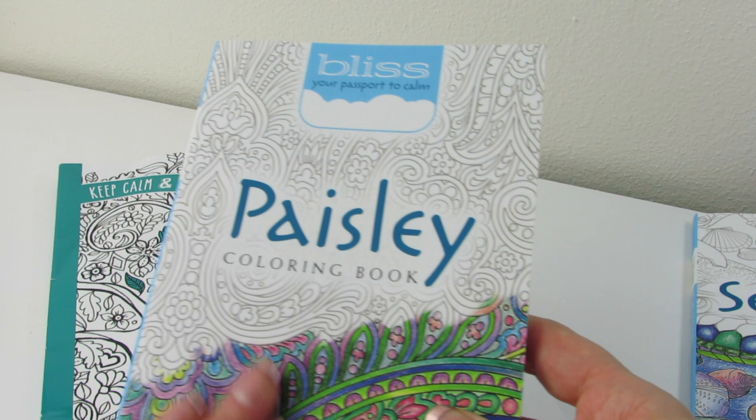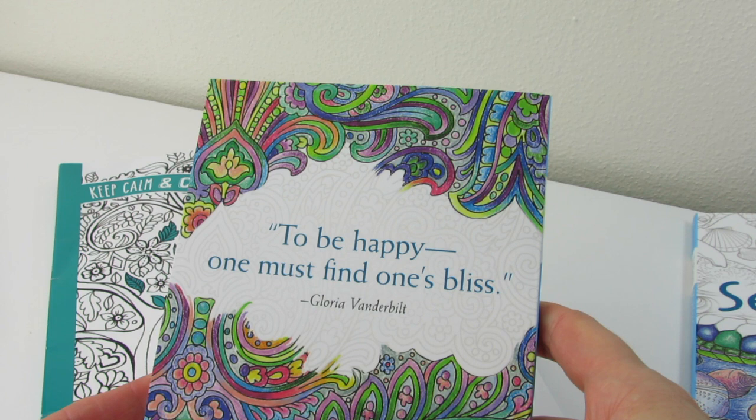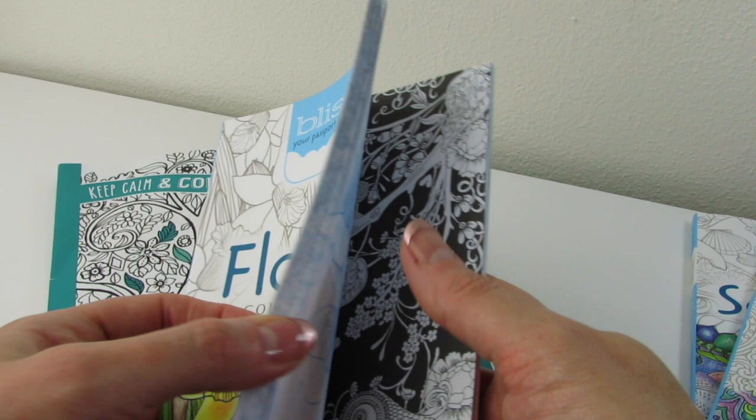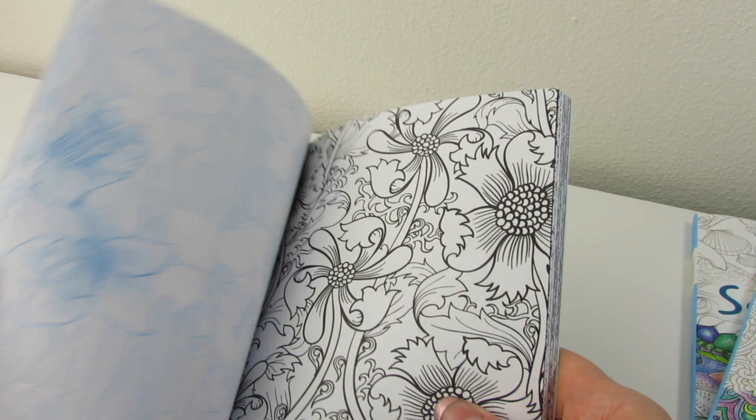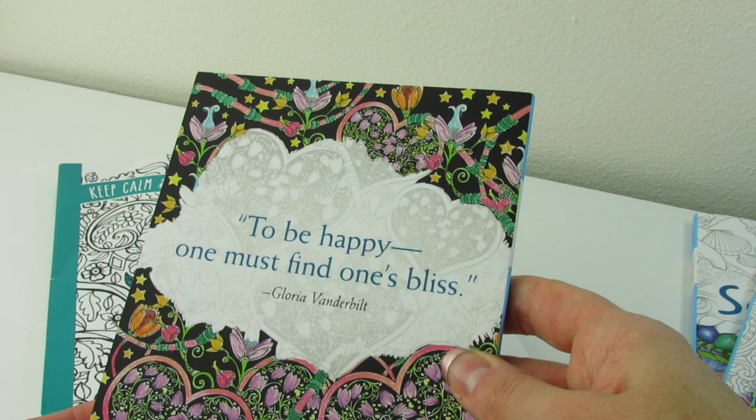Here's the back — black. We have Flowers. Ooh, nice black background. Black and white backgrounds. Very pretty. Again, that's Flowers. And then we have Love — full of hearts. I love hearts any time of the year. Let's go ahead and take a look at Love. Oh my gosh, look at that. So gorgeous already.